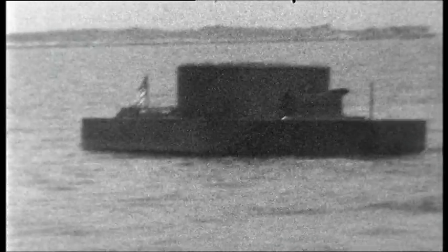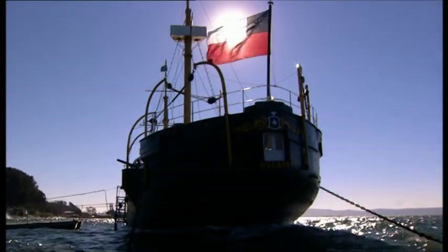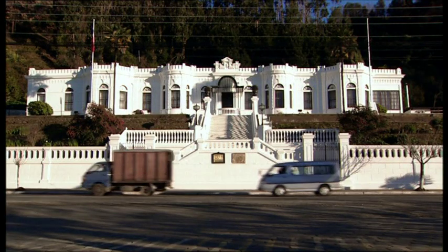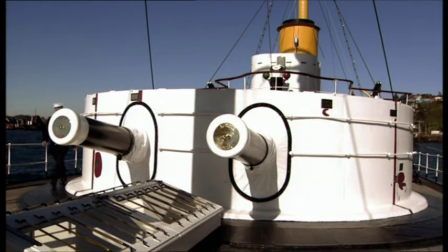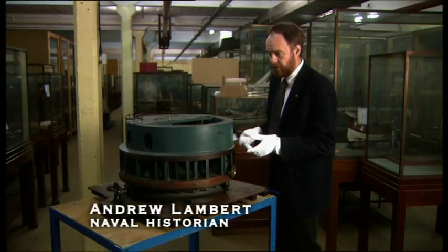In Britain, a naval gunnery officer was working on a turret design that would prove more successful. The officer was Cowper Phipps Coles, and the only surviving example of his design is on the Huasca, at the Chilean naval base 300 miles south of Santiago. Ericsson had used a pivot to revolve his turret; Coles' inspiration came from a railroad turntable. The key to this system, quite clearly, is the ability of the turret to rotate.